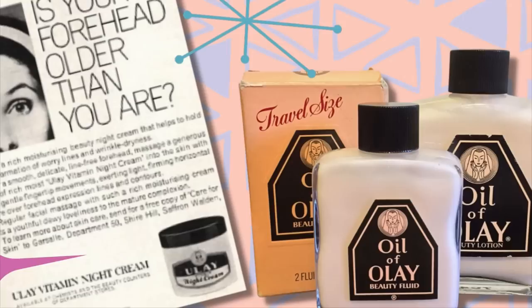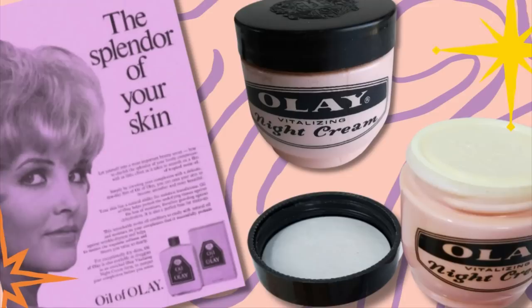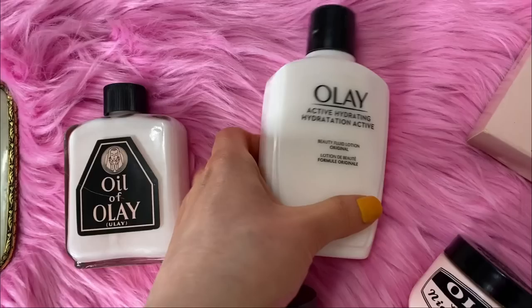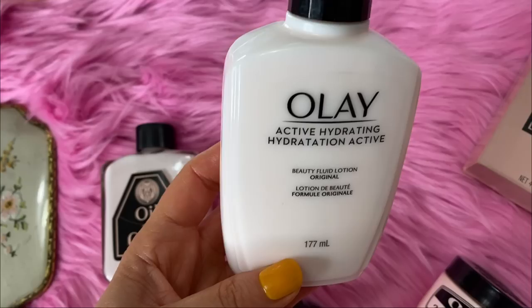Another classic I love is Oil of Olay Beauty Fluid — now just called Olay — which originated in South Africa in 1952. What's unique is that it was a pink liquid fluid instead of a cream, packaged in a heavy glass bottle. I have a vintage bottle that I love to look at. I've considered transferring the new formula into the vintage bottle, but I don't want to wreck the outside of it or dump out the original formula — so I'm still debating it. Let me know if you want to see that as a video.